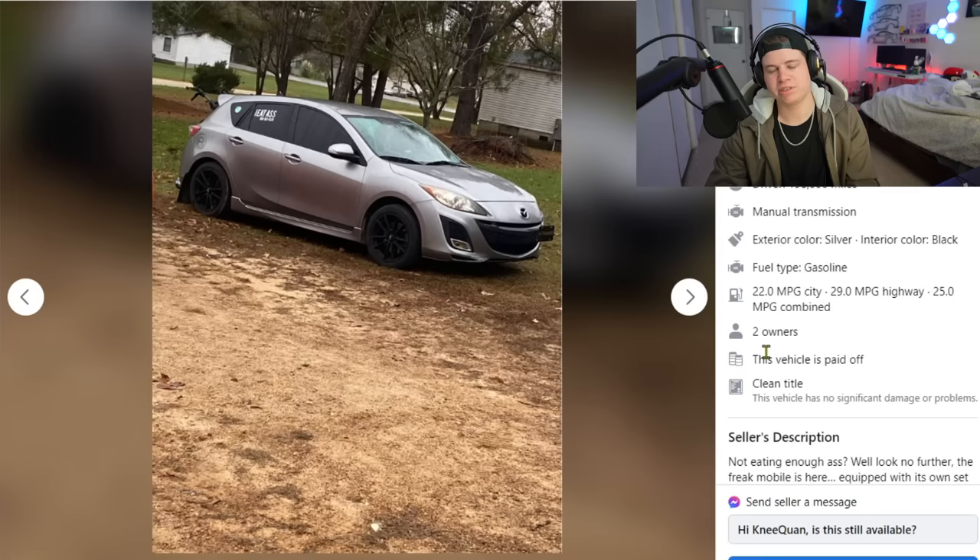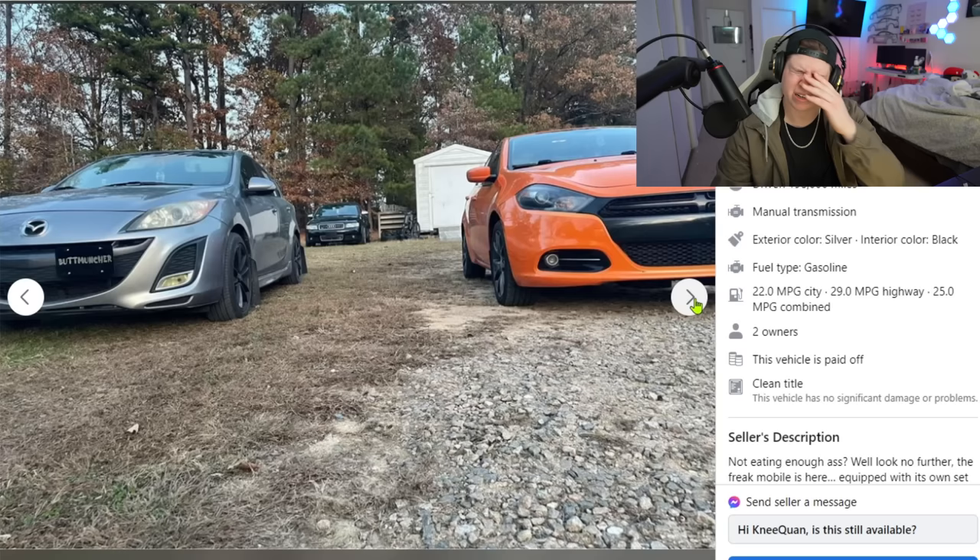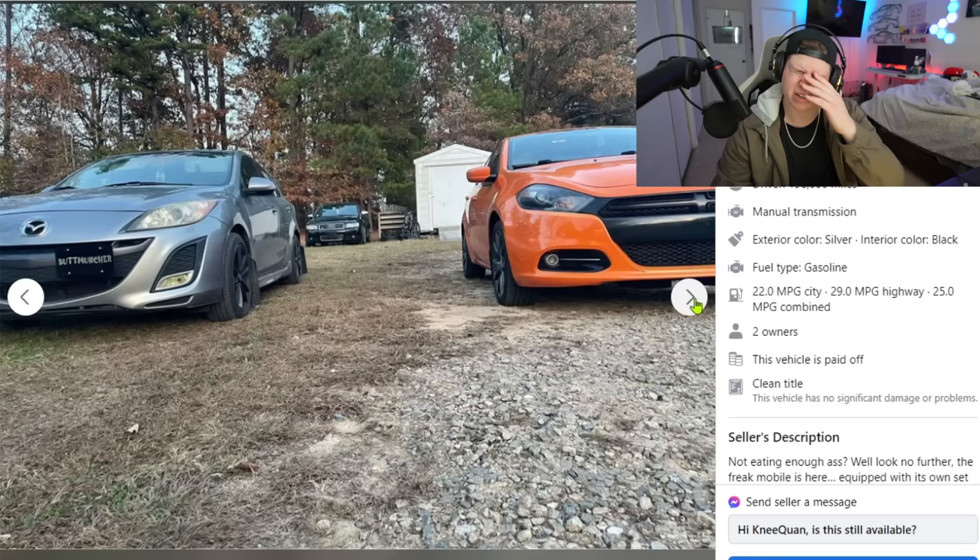He also says he has 'a four-year relationship with Ms. Mazda' but 'hate to break up with her because eating the same thing every day gets old.' This is the cringiest thing I've ever read. Nobody's going to buy this — it's been posted for two weeks and isn't selling. And if it does sell, they're ripping off all your lame stickers.